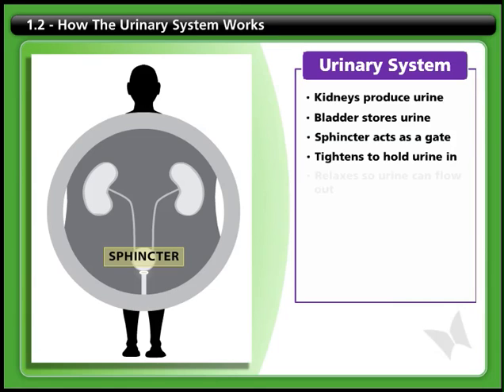it tightens and prevents urine from flowing. When the sphincter relaxes, it allows urine to flow out through the urethra.